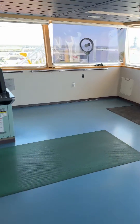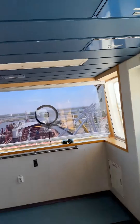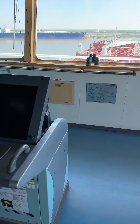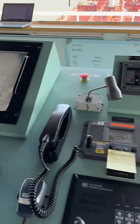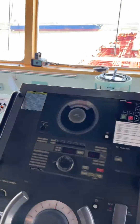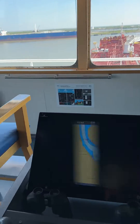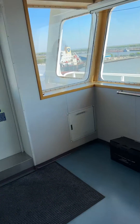Onboard a vessel, even the audio conversations are being recorded by microphones placed throughout the ship. All the images from the radar, the chart plotters, engine controls, engine speed, RPM, ship's position, water depth — and let me show you one of the coolest parts.